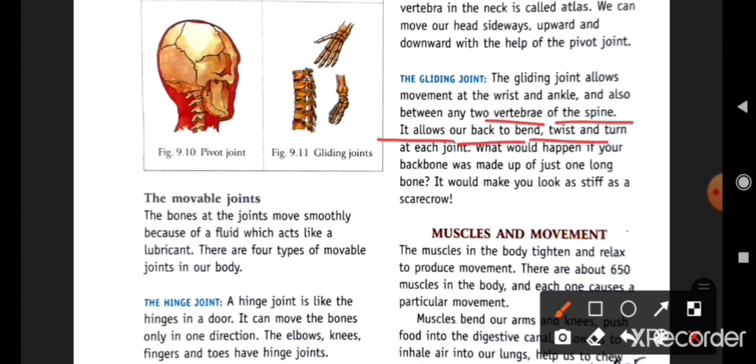What would happen if your backbone was made up of just one long bone? It would make you look as stiff as a scarecrow. So that is why the backbone is made up of many small vertebrae with joints.